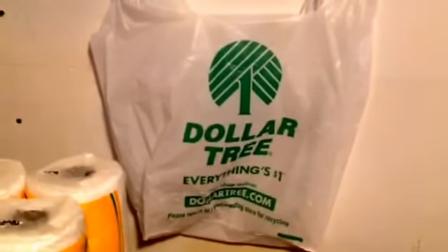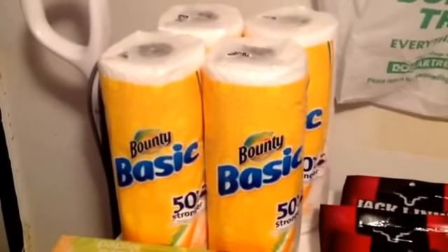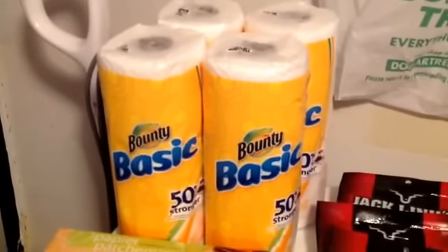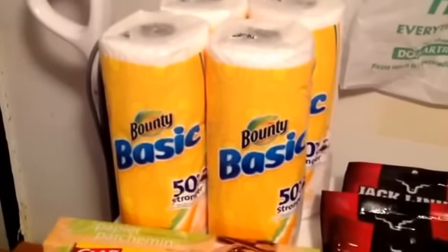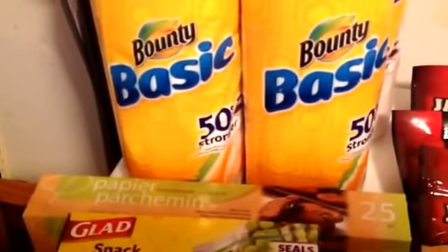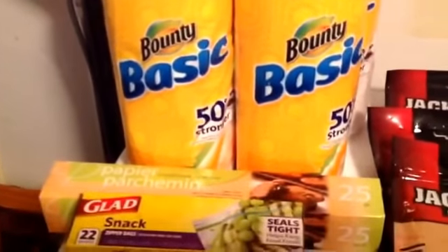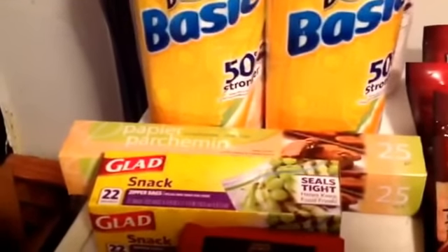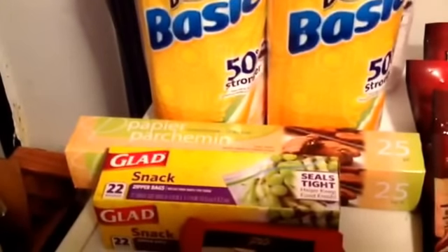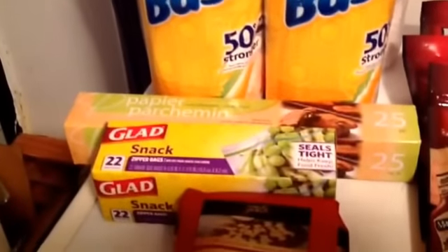Here are some coupon items I've hauled before. I had some 50-cent-off internet printable coupons from coupons.com that I had to use up before they expired, so I was able to get those for 50 cents each. They also had parchment paper — 25 feet for a dollar — and I had another coupon for a dollar off any Glad item, so I picked up some snack bags. You can always use those to separate snacks for lunches.